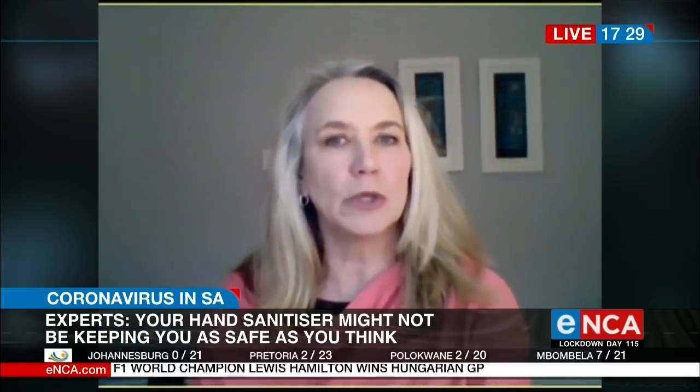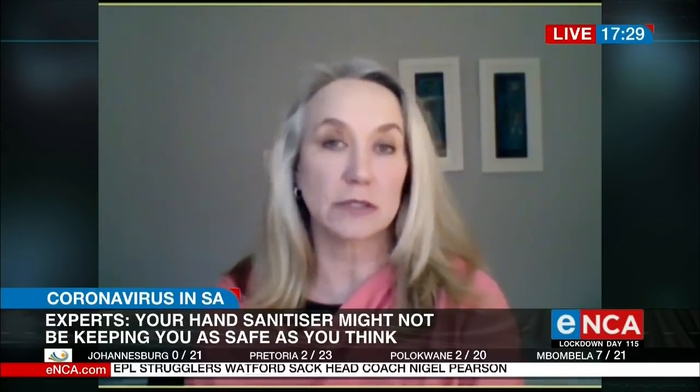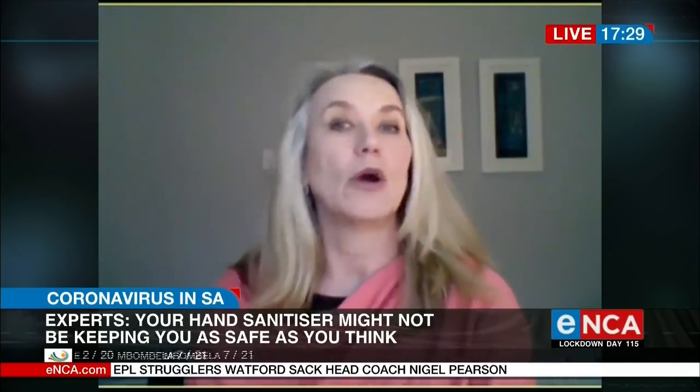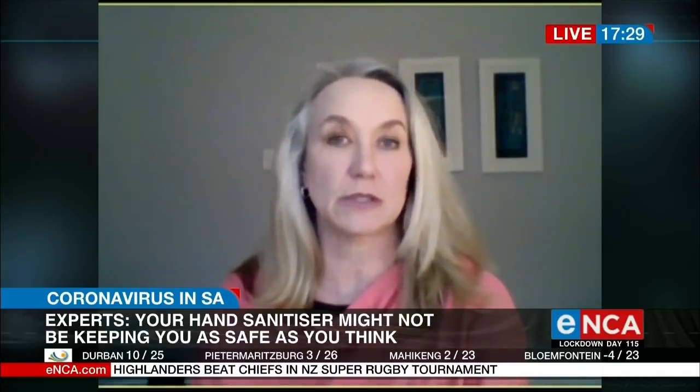Our normal disinfectants that are out there include bleach, and another one called QAC-based. If it's a twin-chain QAC, those kinds of disinfectants have been shown to be effective against the virus.